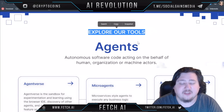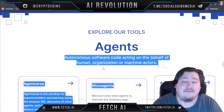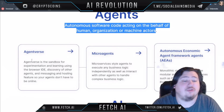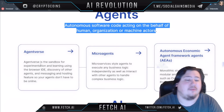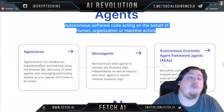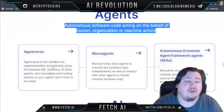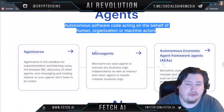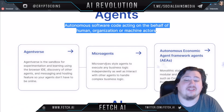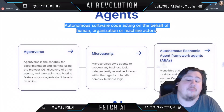Let's explore their tools. They have Agents, which are autonomous software code acting on behalf of human, organization, or machine actors. The Agentverse is essentially a sandbox for experimenting and learning using a browser IDE, with discovery of other agents and messaging and hosting features — basically separated so your agents don't have to actually transact with the real world. Micro-agents are micro-service style agents that execute any business logic independently as well as interact with other agents to handle more complex business logic.